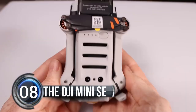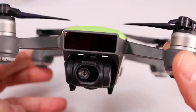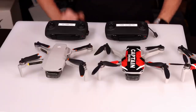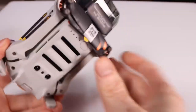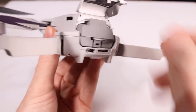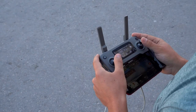Number eight: DJI Mini SE. DJI has released an updated version of their entry-level drone, the DJI Mini SE. The most exciting new feature is that it can fly for one minute longer than the previous version. It also has new technology that lets you fly it up to 10 kilometers away from where you are.